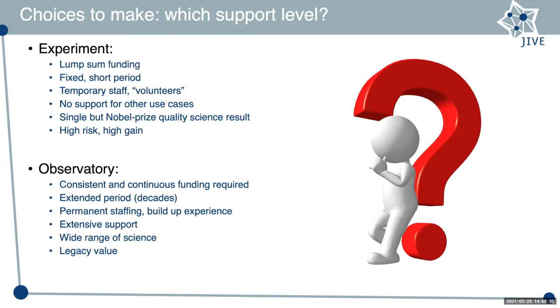The choice you want to make at an early stage is: what support level are we going to provide to users? This ties into a very high-level decision about how to set up the project. There are basically two extremes — not right or wrong. As Shep mentioned yesterday, you can run an experiment and do razor-sharp science. That's relatively cheap but limits you to that type of science and a few spin-off projects. High risk but also very high gain.